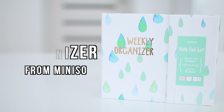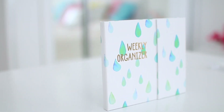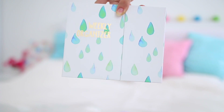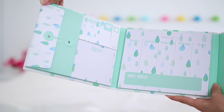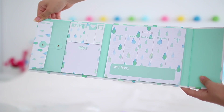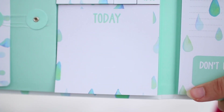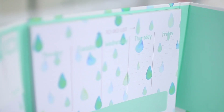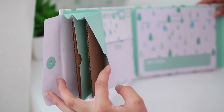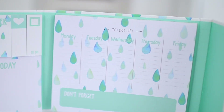The next thing I got is this weekly organizer notepad set from Minnesota. I saw it and fell in love with the green-blue raindrop design. Once you open it up, it has a magnetic opening and inside there are small stickers for reminders, a sticker that says 'today' for planning your day, and a huge sticker for planning your whole to-do list for the week. It also has a little pocket on the side.